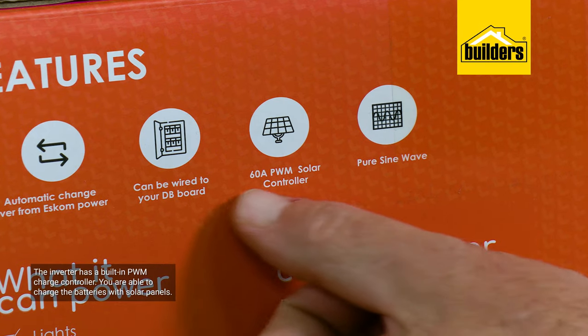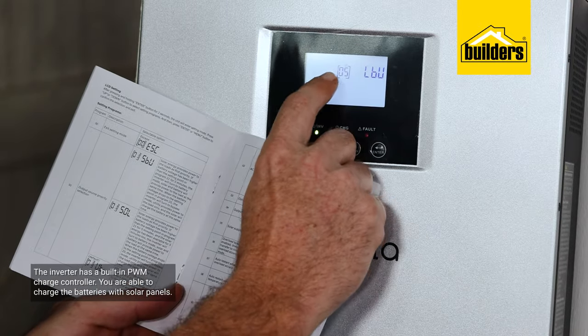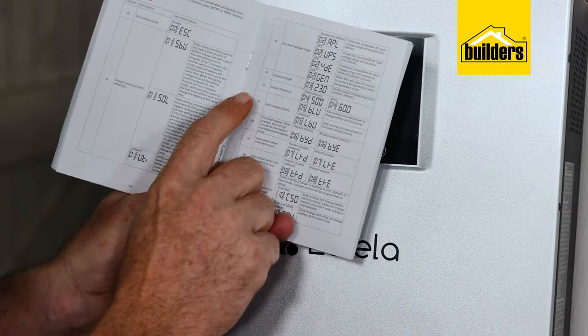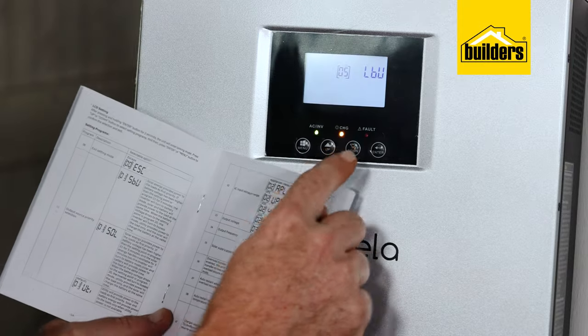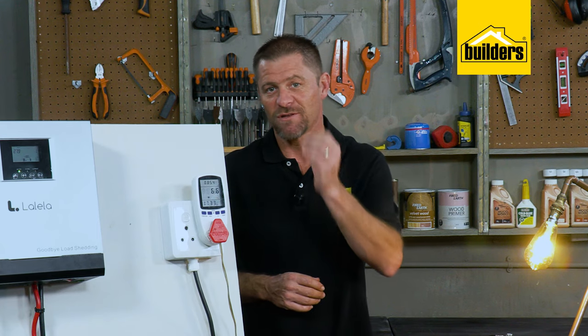The inverter has a built-in PWM charge controller so you are able to charge the batteries with solar panels, but being a 24 volt system the panels need to be added in a 24 volt configuration. You can't just attach one panel at a time, and you would need to pay attention to the watt rating of the panels you choose and how many strings are joined together.